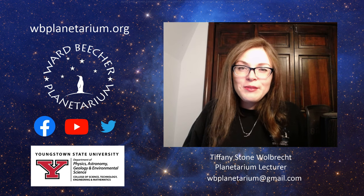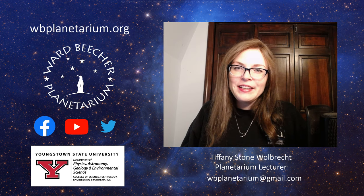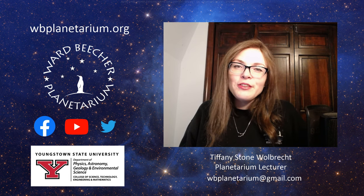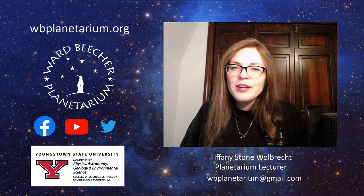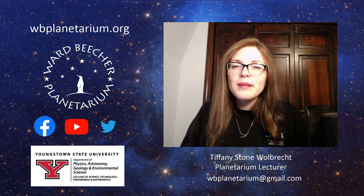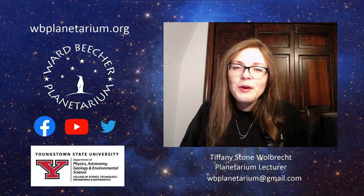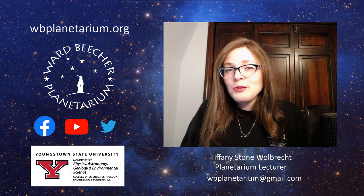Hi, I'm Tiffany Stone-Wolbrick, Planetarium Lecturer at Ward Beecher Planetarium on the Youngstown State University campus. I'd like to spend a few minutes with you today discussing our virtual field trip options. While the planetarium does remain closed, we are committed to offering quality astronomy and science content to our community, and one way that we do that is through our virtual field trips.